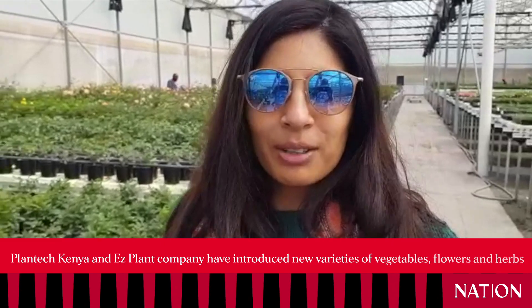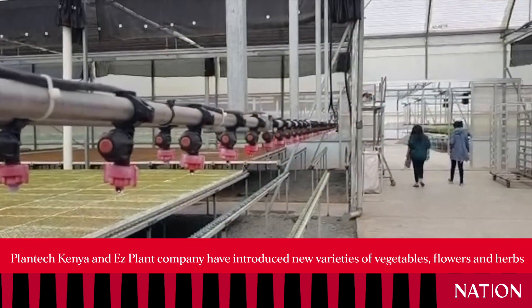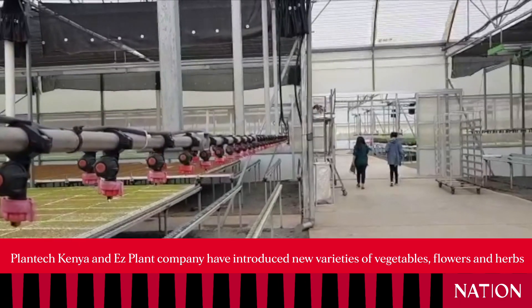My name is Zoya, founder of EasyPlants. We're distributors of Plantek Kenya. As you can see all around, this is all Plantek.